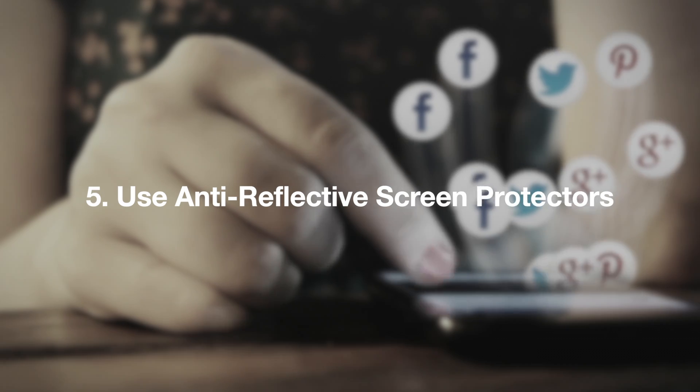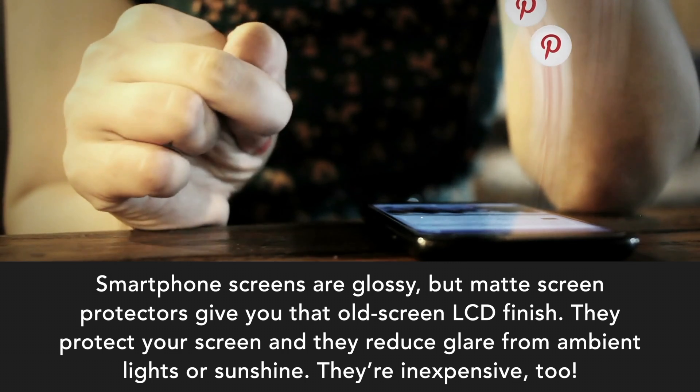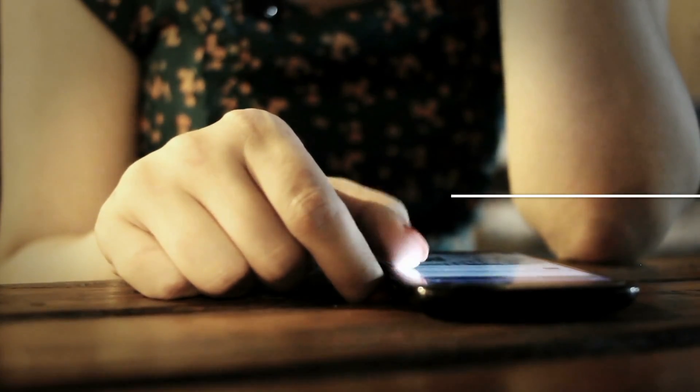Use anti-reflective screen protectors. Smartphone screens are glossy, but matte screen protectors give you that old screen LCD finish. They protect your screen and they reduce glare from ambient lights or sunshine. They're inexpensive too.